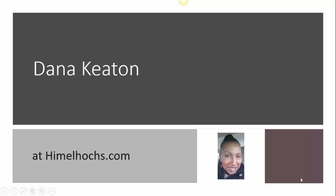We at Himmelho's department store couldn't be more pleased and honored to offer to you the collection of Dana Keaton. The beautiful Dana Keaton, pictured at your right, pretty much embodies her outlook on life: creativity in motion.